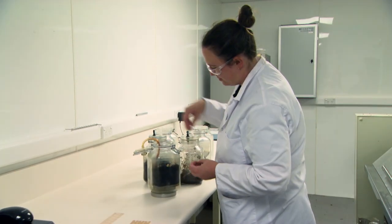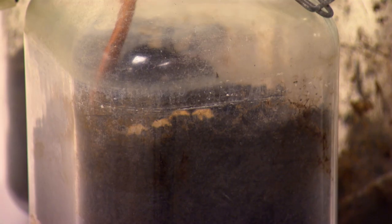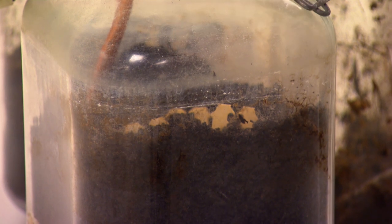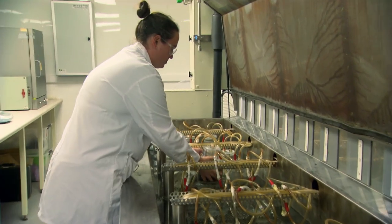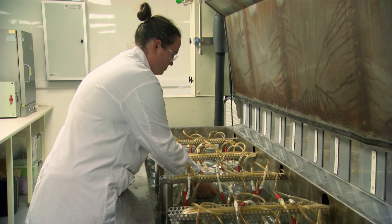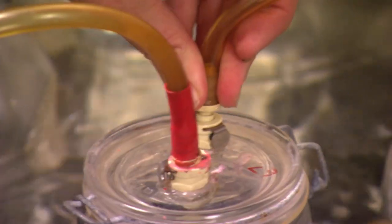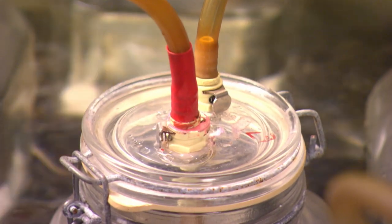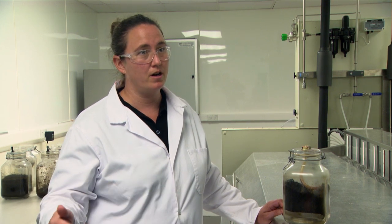At Scion we have a test facility that does biodegradation, compostability, and disintegration testing. We would put our net clips either in soil, water, or seawater and see over time how they degrade — we can set the temperature. With most commercial composting it's done at higher temperatures than normal home composting, and when you look at CO2 uptake over a period of time, for commercial composting it's 45 days. So we would mimic that in this facility.